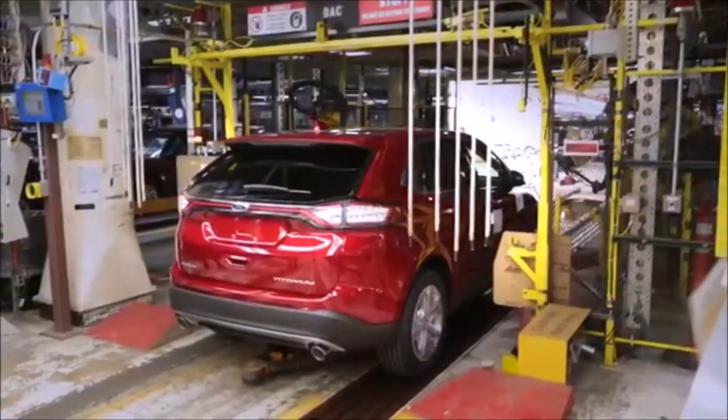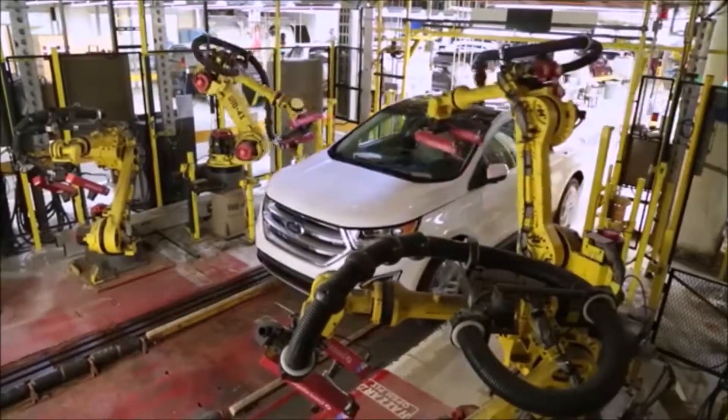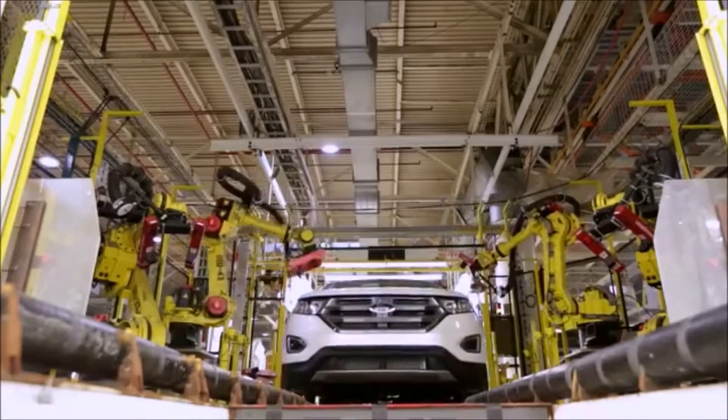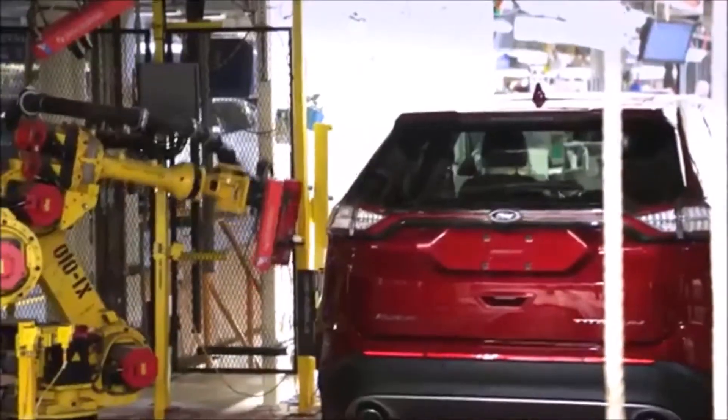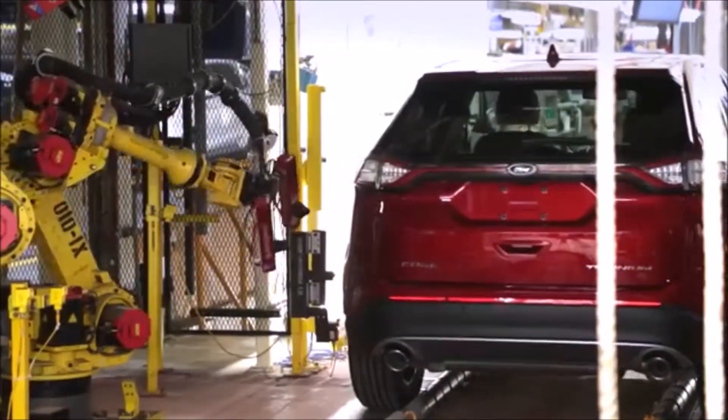Once we reach the end of line, we inspect every vehicle for quality and fit and finish. Behind me, the Vehicle on Wheels robotic vision cell is a piece of tooling that we installed to measure every vehicle for door fit, foot fit, and lift gate fit. Using laser and optical sensors, we measure every vehicle to ensure we are in specification and meeting customer expectations.